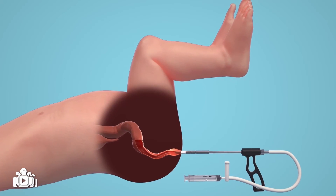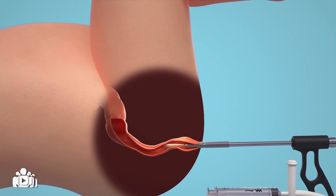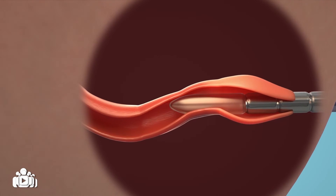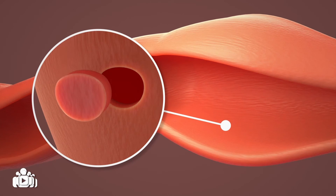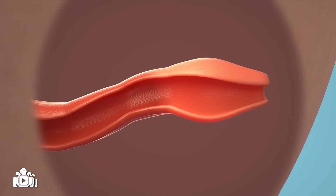When a suction biopsy does not provide enough tissue or the child is older, a full thickness biopsy may be necessary. This is a procedure where a small strip is removed from the rectal wall for investigation. This procedure is done in an operating room with the child under general anaesthetic.